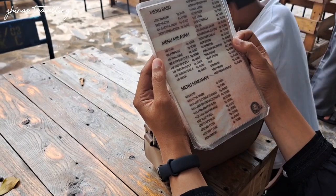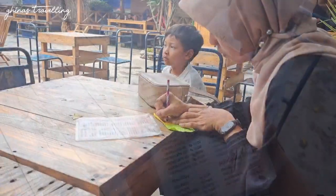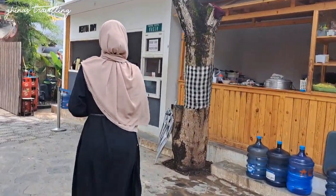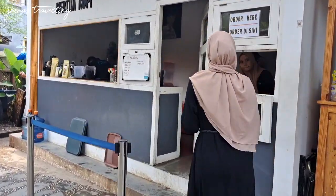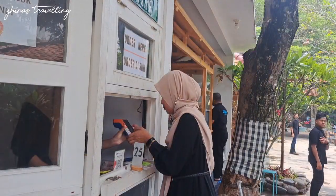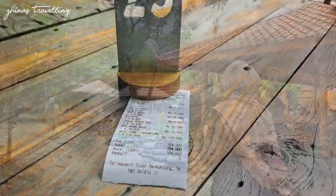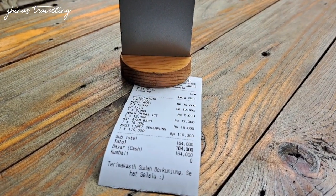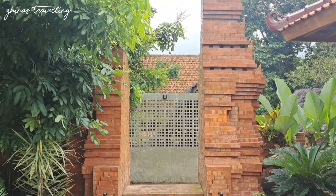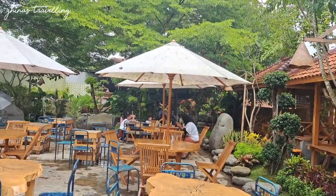Ini dia menu-menu makanannya, dan untuk harganya tergolong masih ramah di kantong banget. Untuk pemesanan makanan langsung di area kasir dan langsung bayar. Pembayarannya bisa cash, bisa debit, atau bisa menggunakan QRIS. Yang dimaksud modern bercampur tradisional disini itu masih ada area joglo dan area-area yang memang bawa ciri khas Majalengkanya.